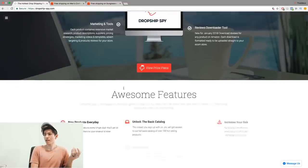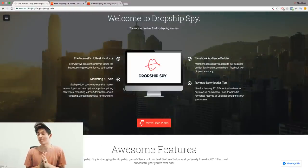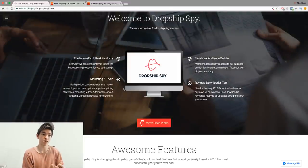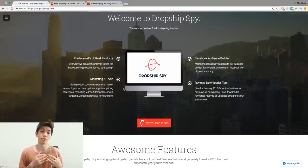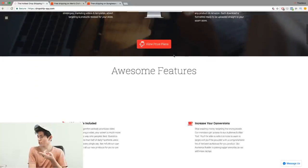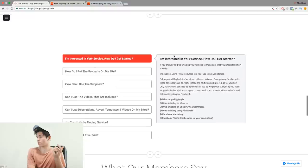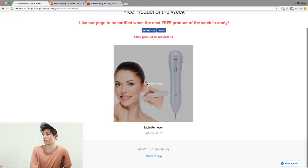If you don't know where to start, there are programs that can hand you this information directly. One is called Dropship Spy. What they do — and it's kind of ridiculous, I wish this existed when I started two and a half years ago — is you sign up and they give you products that are proven to be trending or selling at the current moment. They have a free product of the week you can look at as an example.